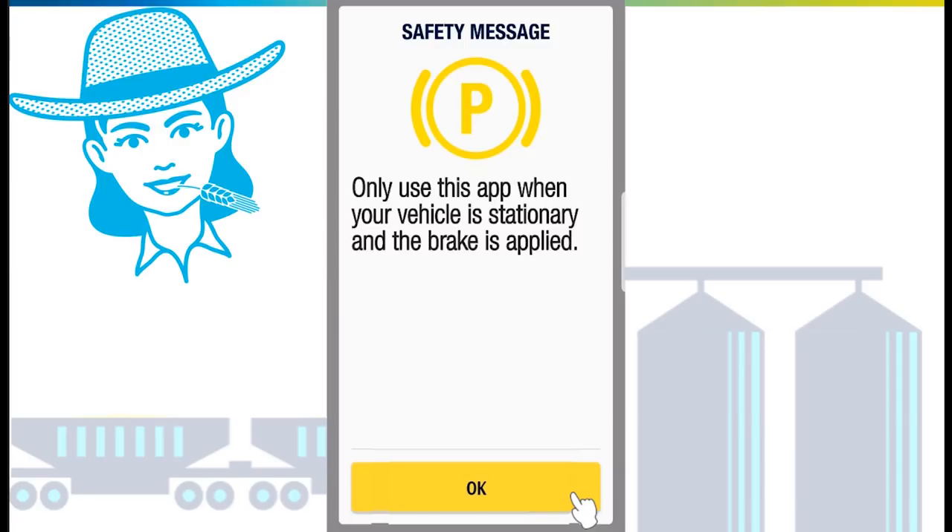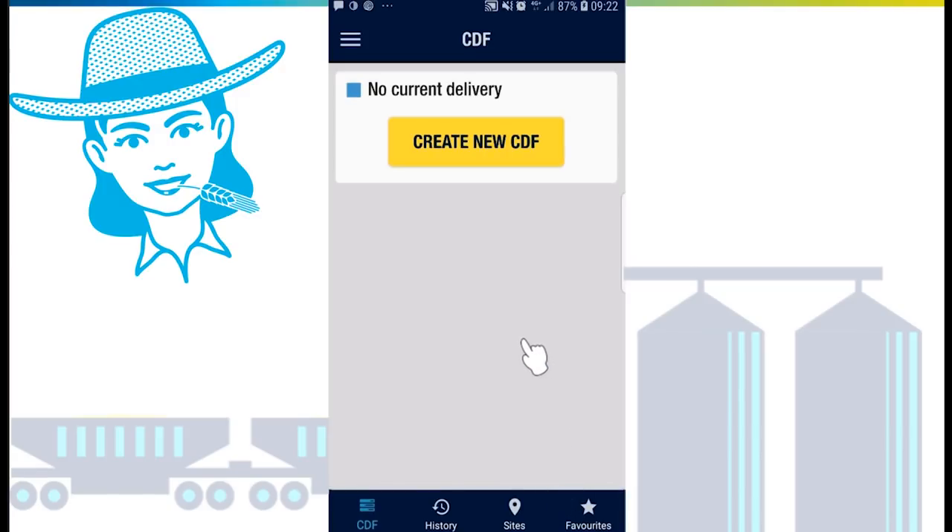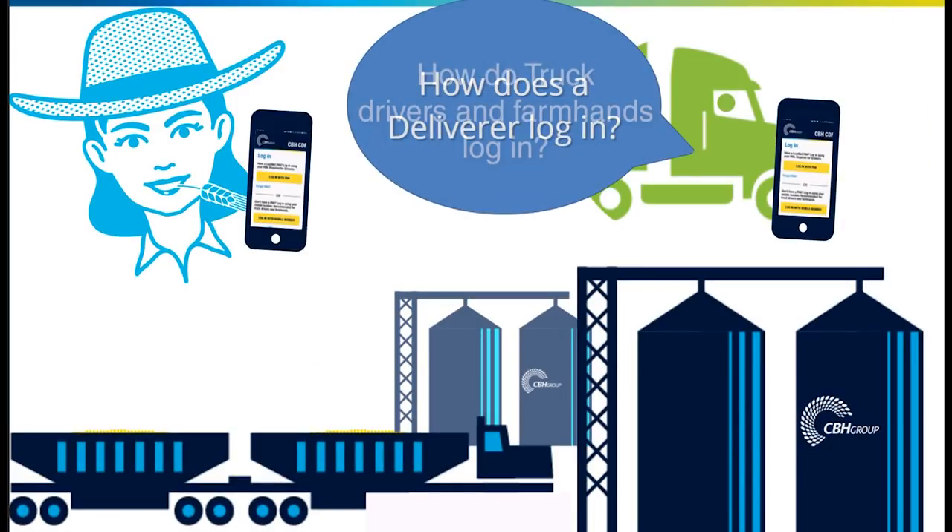The safety message will be displayed. The app must only be used when your vehicle is stationary and the brake is applied. Review the safety message and tap OK.